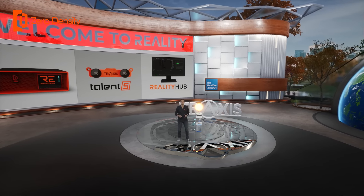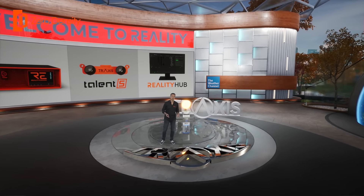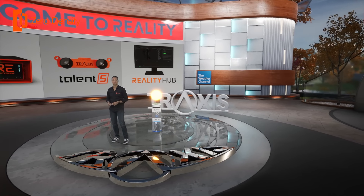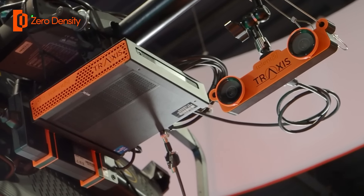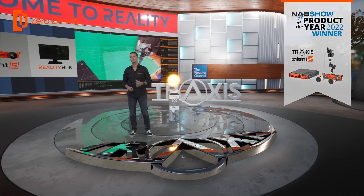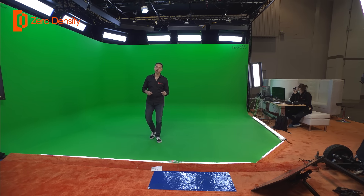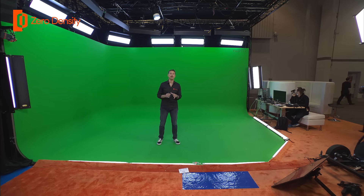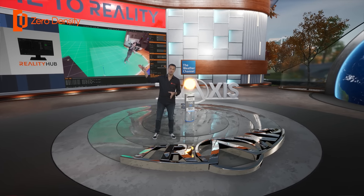A question that comes to mind is: how does the system place me within this virtual space? The hero behind the scenes is Traxxas Talent S, which you can see hanging up at the top. It's an AI-powered talent tracking system which received the Product of the Year award at an AB show. The system automatically determines my location and positions me in this 3D space, without the need to wear any beacons or other devices on the body.